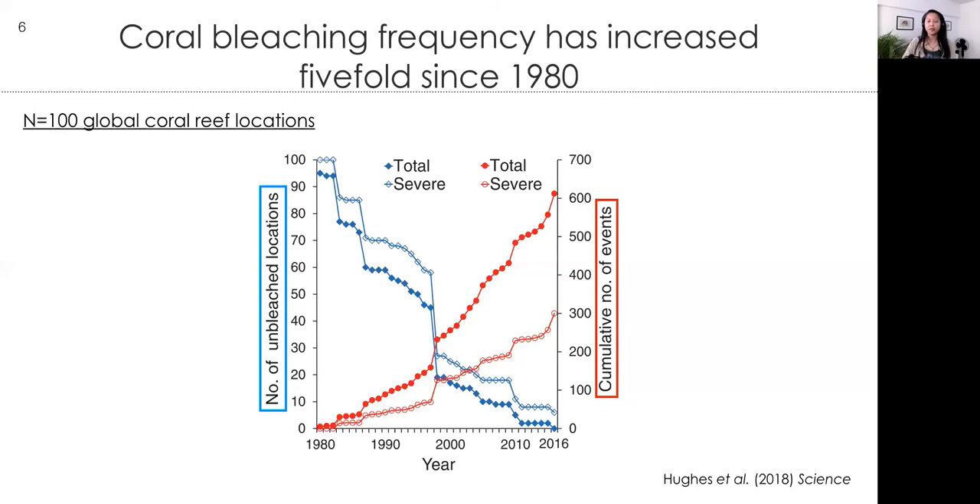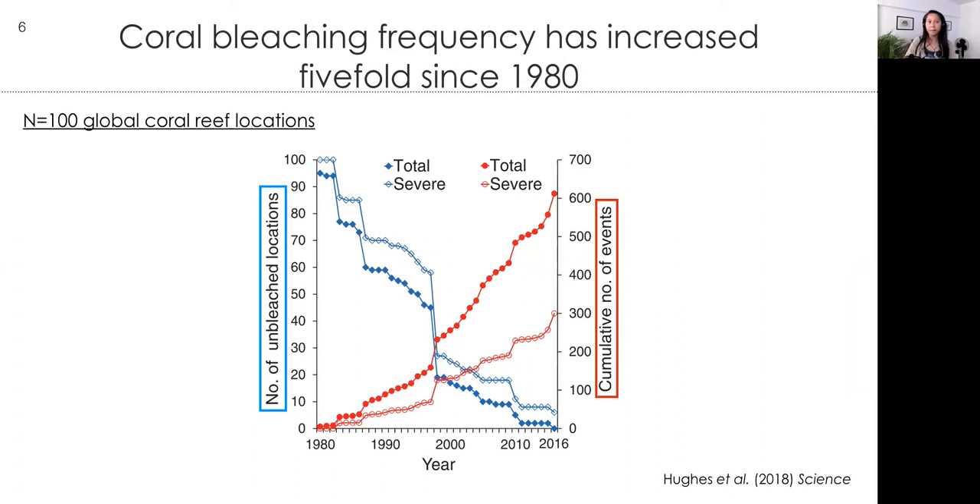Bleaching events are happening worldwide. This graph, from a study led by Terry Hughes, shows in blue the decrease in the number of unbleached locations through time, as well as an increasing number of bleaching events in red. The main takeaway: more and more reefs have experienced at least one bleaching event and the frequency is increasing — which is particularly distressing because recovery is that much more difficult when bleaching events are back to back. But this isn't a doom and gloom talk. We are just now starting to uncover the different mechanisms by which coral populations can potentially adapt.